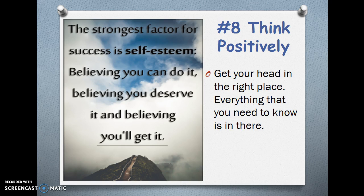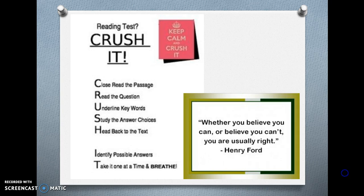Number 8 — Think positively. The strongest factor for success is self-esteem: believing you can do it, believing you deserve it, and believing you'll get it. Get your head in the right place — everything that you need to know, it's in there. Whether you believe you can or believe you can't, you're usually right. So keep calm and crush it.